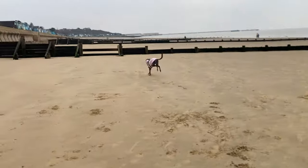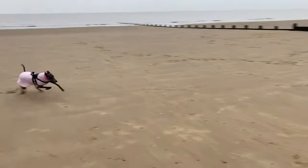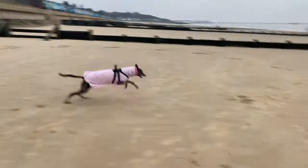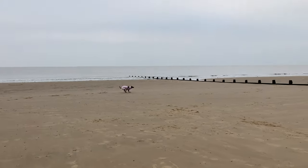As usual, Fairy was very excited when her feet touched the sand. As soon as we let her off the lead, she went mad. She went zooming around, flat out around the beach. Really lovely to see her be able to do this.